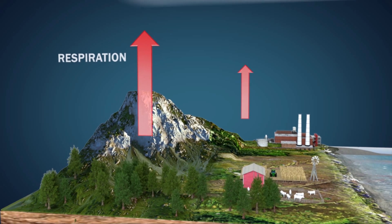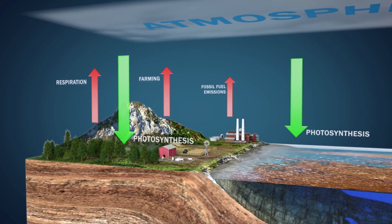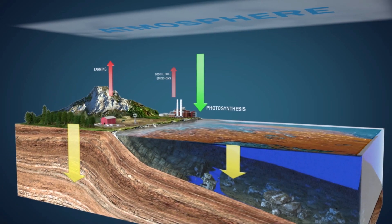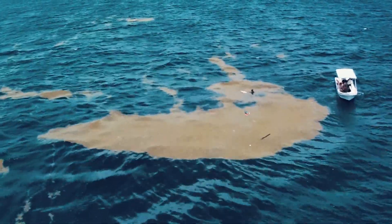I am Seafields' lead scientific advisor and my role is basically to make sure that everything that we do is science-based, transparent, and according to our latest findings. We're trying to sequester the carbon from the atmosphere and store it safely in the ocean. The ocean is already taking up a lot of carbon and we're just trying to enhance that process.